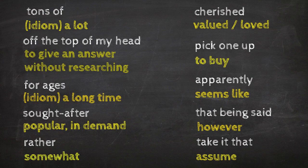Here are the key vocabulary words and phrases from that answer: 'tons of,' 'off the top of my head,' 'for ages,' 'sought after,' 'rather,' 'cherished,' 'pick one up,' 'apparently,' 'that being said,' and 'take it that.'